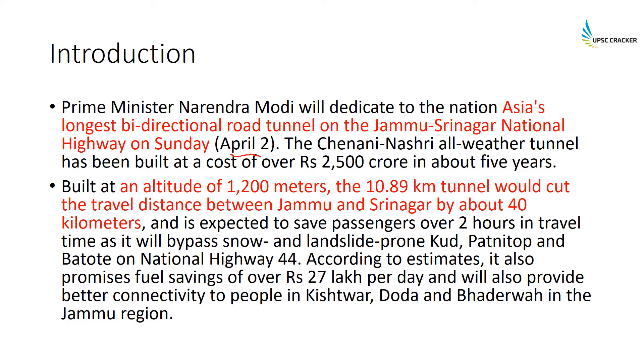This is Asia's longest bi-directional road tunnel on the Jammu-Srinagar national highway. The Chenani Nashri all-weather tunnel has been built at a cost of over ₹2500 crores in about five years.